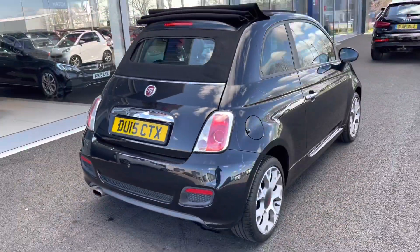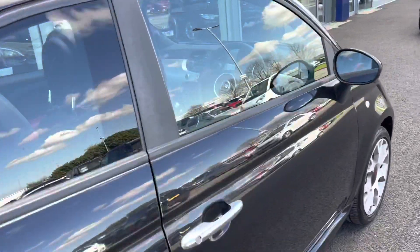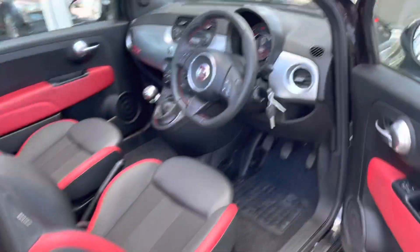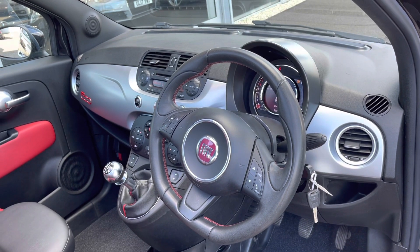Coming around the driver's side, you can see the car is in great condition, which is always good. It is actually really good on the running costs because it's only £0 annually for road tax, and you can achieve up to 67mpg out of this car.